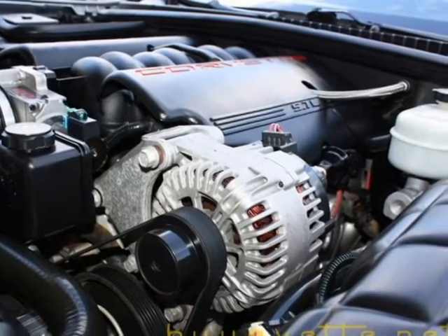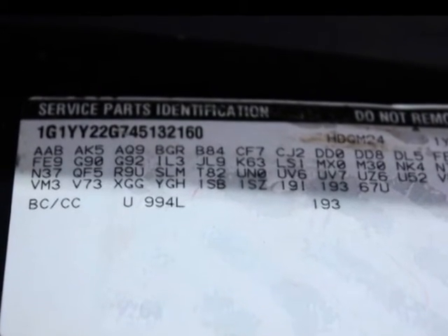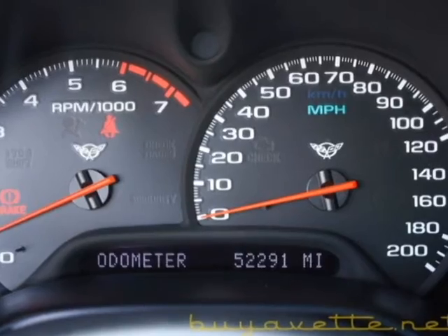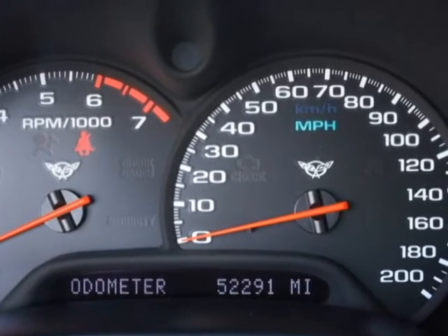Nice underneath the hood, engine. And here's the options code. Beautiful silver with black. Five star chrome wheels. Here you can see it's 52,291 miles when the car was photographed.